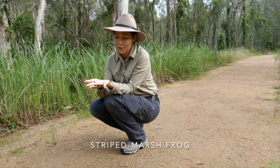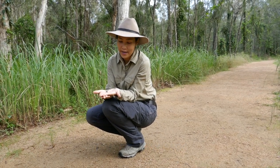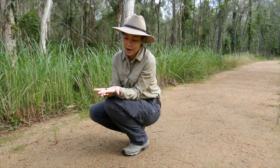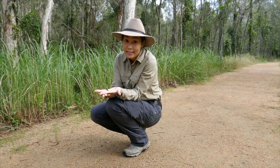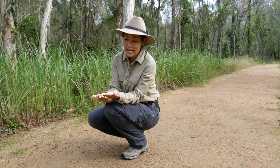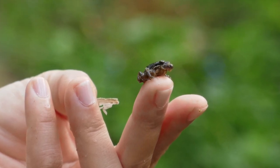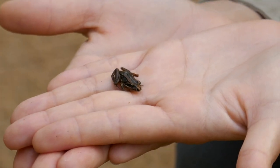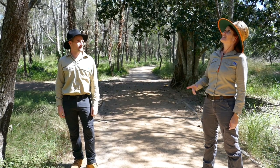This frog is called a striped marsh frog — it's one of the more common frogs you can find here across Brisbane. Unfortunately it does get confused a lot with the cane toad. It looks a little bit different because this frog sits a little bit lower to the ground, whereas a cane toad has a more upright body and has those big glands on the back of their head. This frog also has more prominent eyes, so there are a few key differences to tell apart the striped marsh frog from the cane toad.